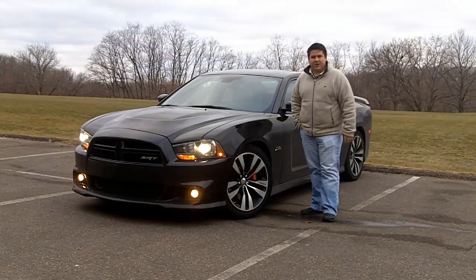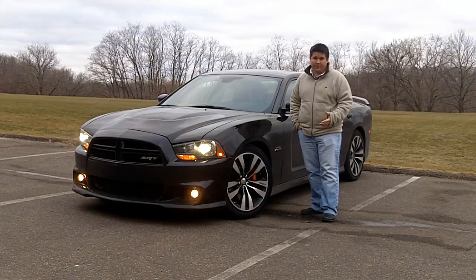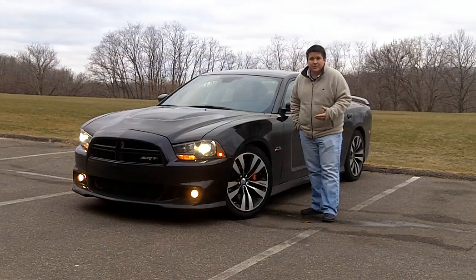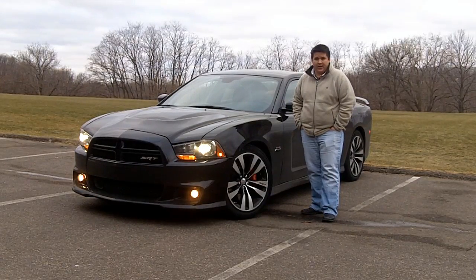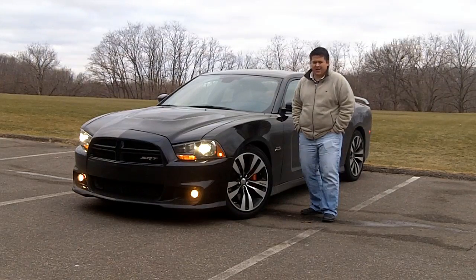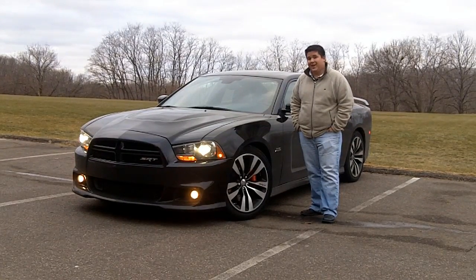Hi, I'm Mark Boyadjus with IHS Automotive and we're here checking out the 2012 Dodge Charger SRT8. Now this vehicle has a ton of technology and contrary to popular opinion, not all of it is underneath the hood. What I'm referring to is the Uconnect Touch 8.4 inch navigation system with a Garmin interface, an 8.4 inch touchscreen, instrument cluster display, voice recognition, 900 watt 19 speaker audio system. There's a lot of muscle underneath the hood of this car — let's check out the muscle inside the car.